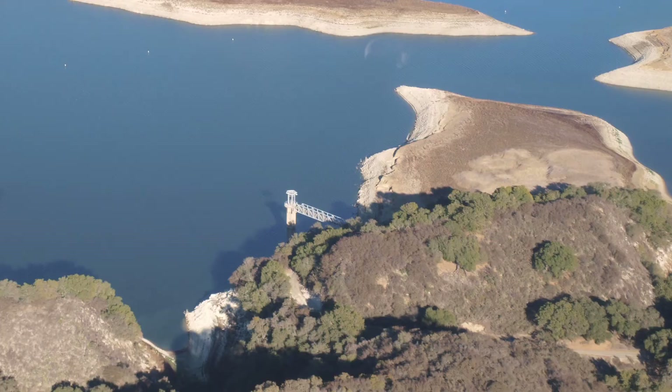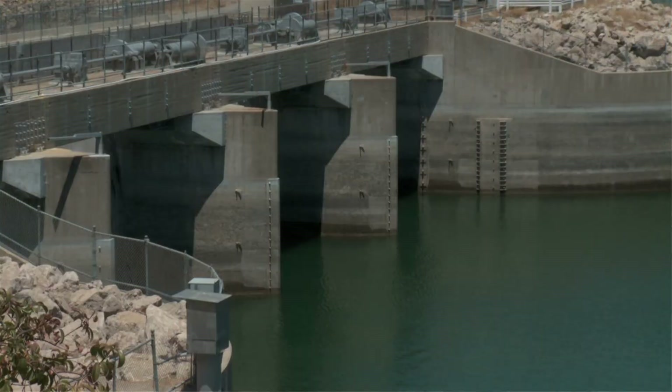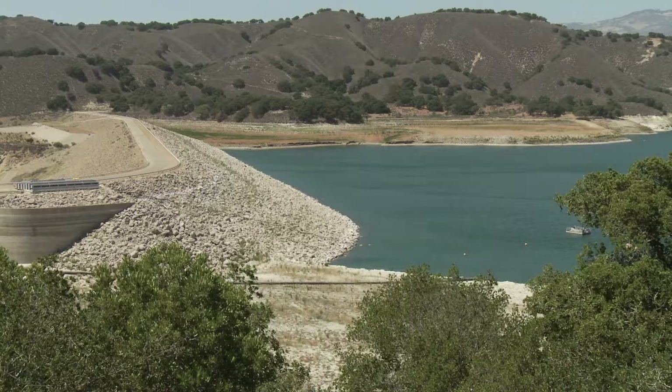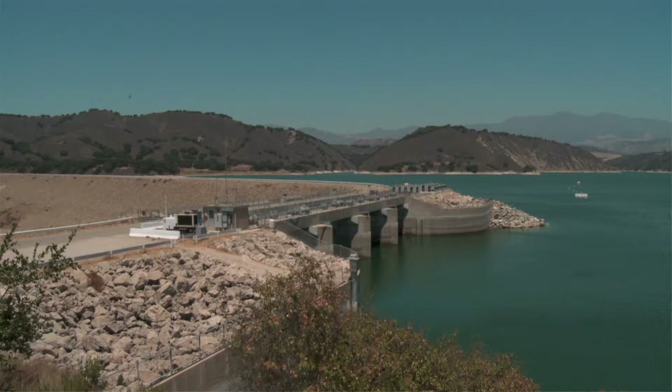If the drought continues and the lake level drops below 30 percent, adjustments will need to be made to access the remaining water. We've calculated that the lake level will reach a point at which it can no longer reach the south coast via gravity, which is how it's designed to flow, and that will occur sometime toward the end of September. As a result, the Kachuma Operations and Maintenance Board is conducting a construction project to put a barge in the lake that will pump water up and into the outlet works so we can continue to take water after it reaches that critical level.